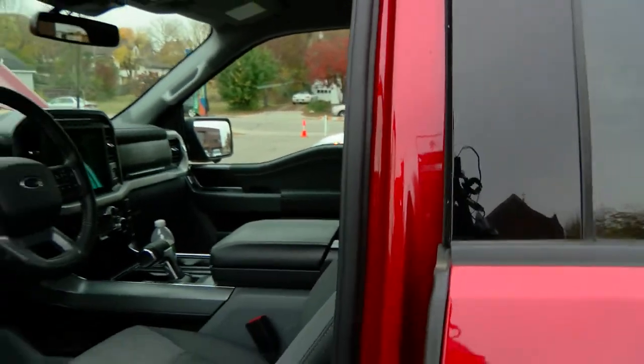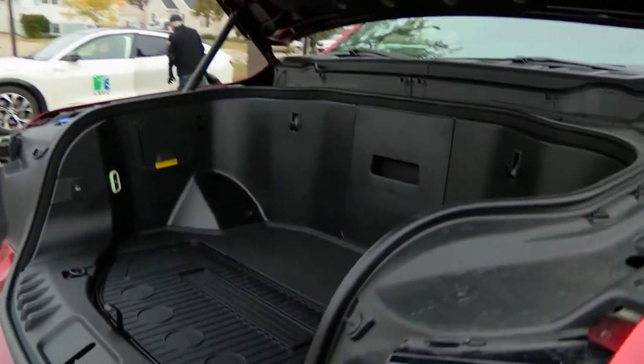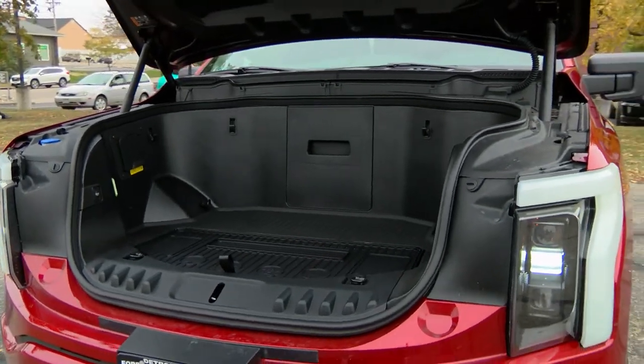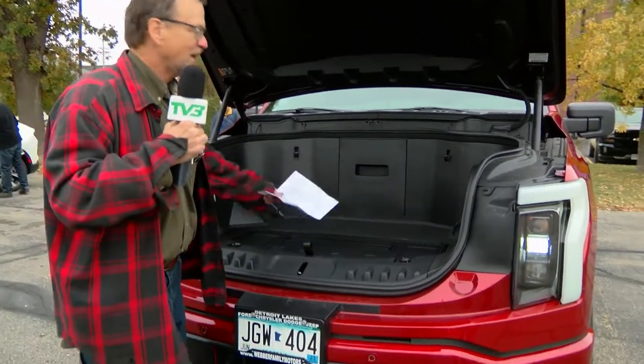Looking inside here, this is the front trunk. This is nice to put your groceries in — you drive it into your garage, open the door to the house, grab the groceries out of there and bring them right in. That's pretty slick.